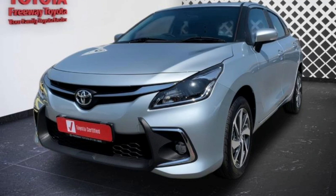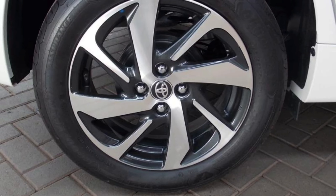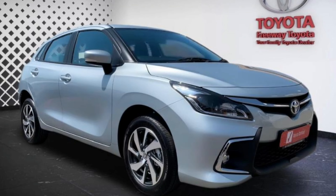The Toyota Starlet, on the other hand, has three trim levels: the Xi, the Xs, and the XR. Toyota has been in the game for long, so they've mastered the art of making you pay more money for features you don't even need — that's why they offer more trim levels. The Xi only comes as a manual, while the Xs and XR offer manual and automatic transmissions.